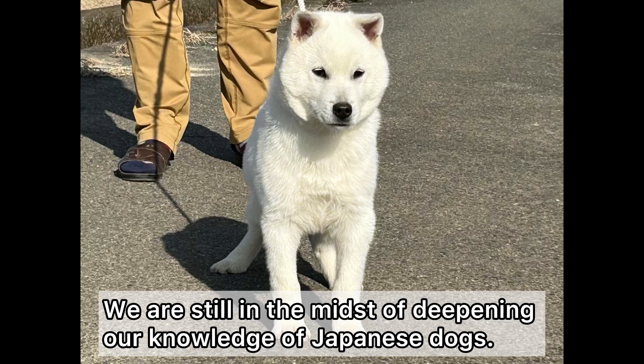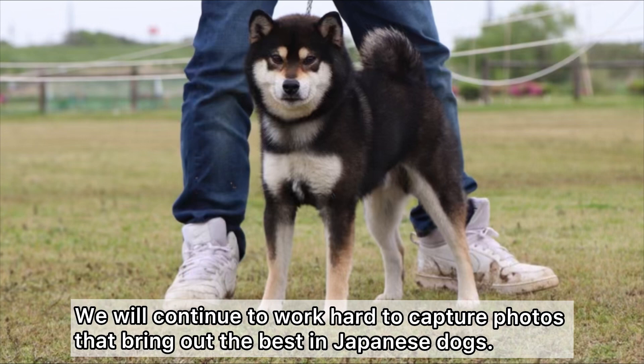We are still in the midst of deepening our knowledge of Japanese dogs. We will continue to work hard to catch photos that bring out the best in Japanese dogs.